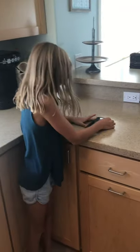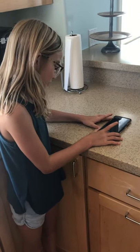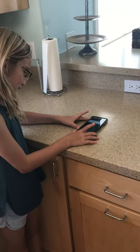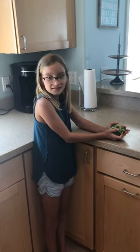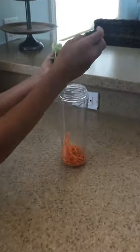So now I'm going to be picking my second ingredient. Siri, pick a number between 1 and 12. It's 3. You got broccoli. I eat broccoli! So here's my broccoli, I'm just going to put it in here now.